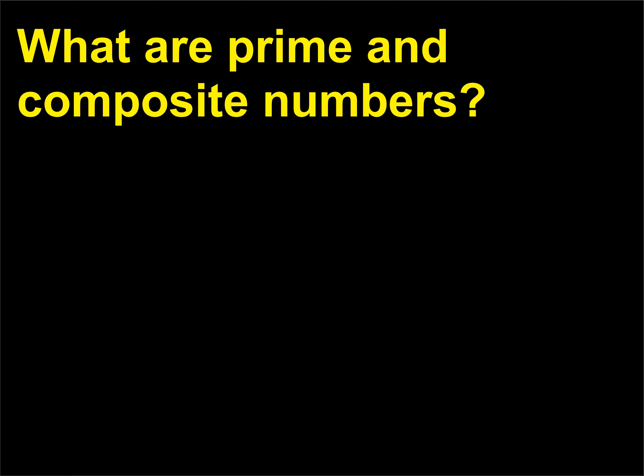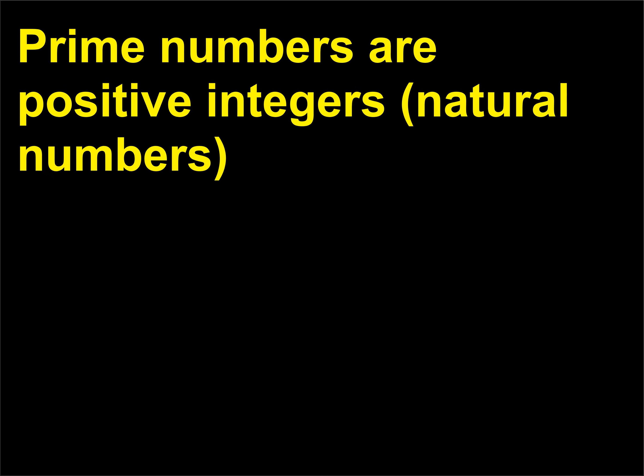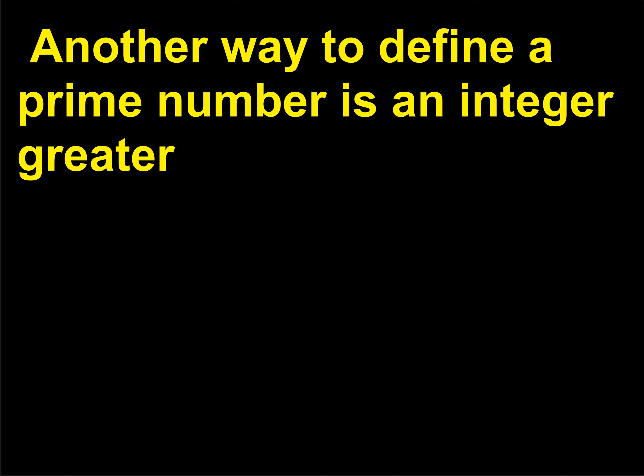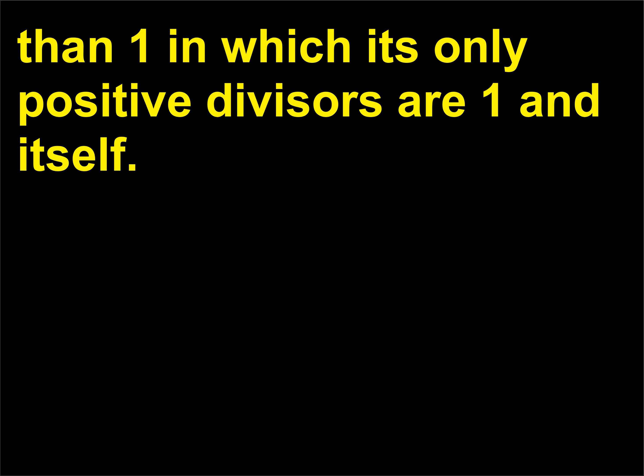What are prime and composite numbers? Prime numbers are positive integers, natural numbers, that are greater than 1 and have only 1 and the prime number as divisors, or factors. Another way to define a prime number is an integer greater than 1 in which its only positive divisors are 1 and itself.